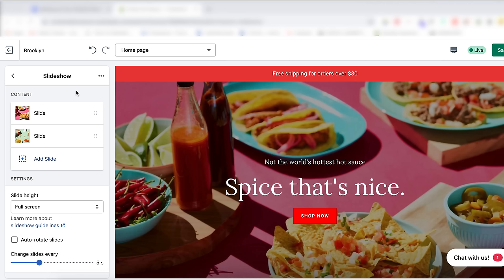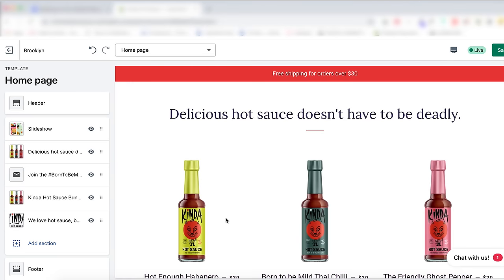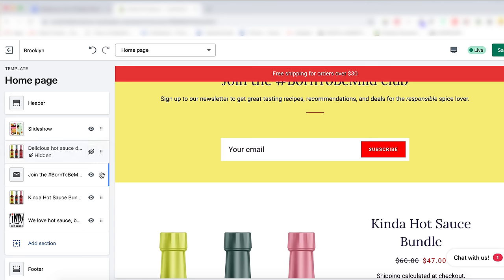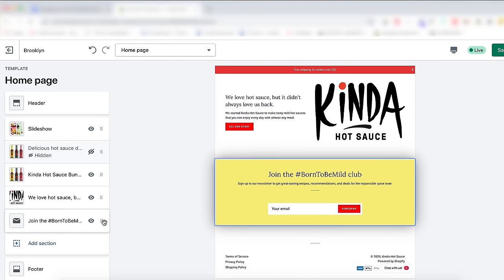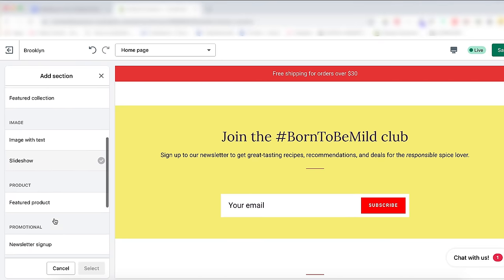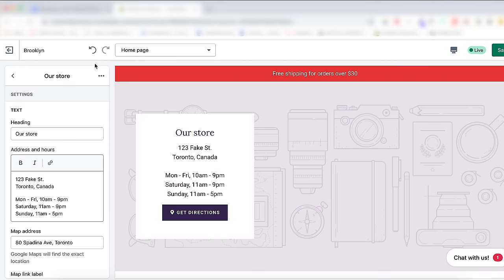Now let's play around with the layout and order of how things are appearing. To leave any section editor, click the back button to view all the sections at once. If you don't want a section, click the eye button to hide it — this temporarily hides a section in case you want to bring it back later. To reorder sections, grab the little dots and move the section. To add a section that's not already there, click Add Section at the bottom — there are many layouts to choose from like a newsletter signup form and an image with text. And if you change your mind, you can just remove the section altogether.